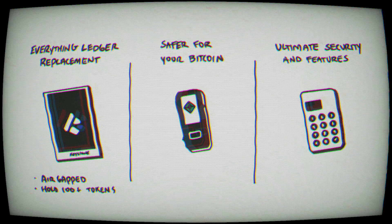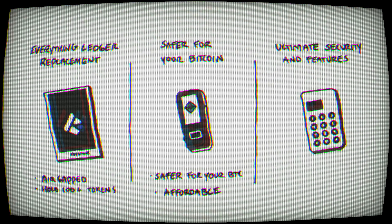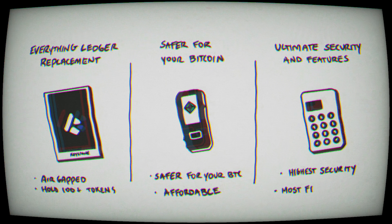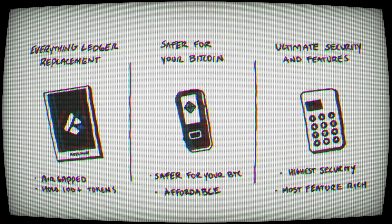Number one is you're looking for a safer, better option for all of your crypto tokens. The second category is you're looking to store your Bitcoin in a much safer way, but do not want to break the bank in doing so. And the third option is you're looking for the ultimate security option with the most features, so you'll never have to upgrade again.